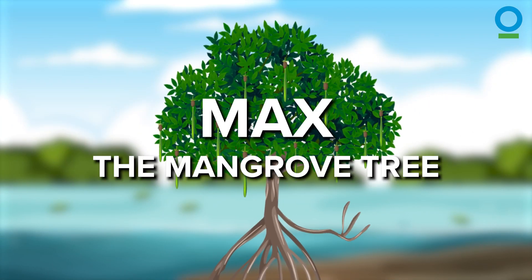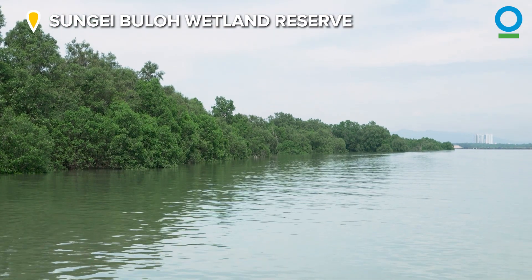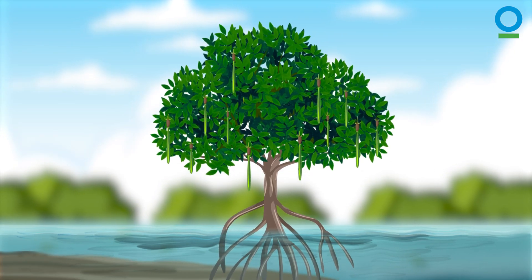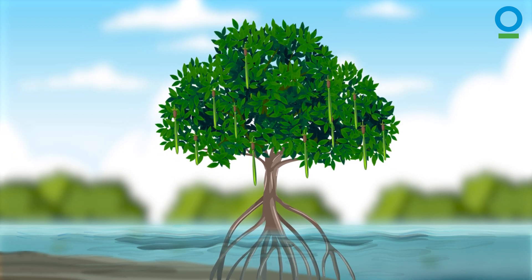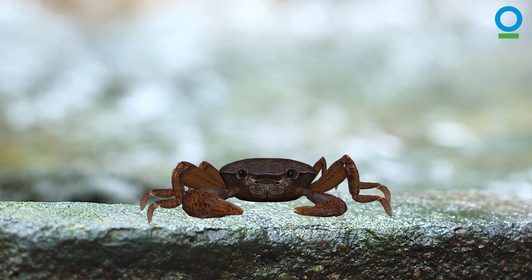My friend Max the Mangrove Tree lives in the mangroves in the Sungai Bulo Wetland Reserve. Mangrove trees like Max have special roots which give them stability in the soft mud and allow them to breathe the air above the water. And these roots don't just help Max.